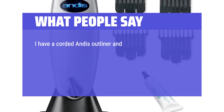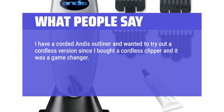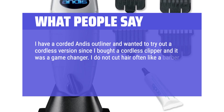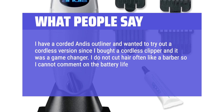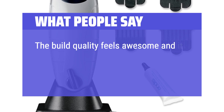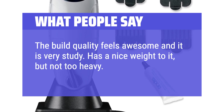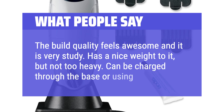I have a corded version and this Outliner, and wanted to try out a cordless version since I bought a cordless clipper and it was a game changer. I don't cut hair often like a barber so I cannot comment on the battery life, but the cordless makes everything so much more convenient. The build quality feels awesome and it is very sturdy. Has a nice weight to it, but not too heavy. Can be charged through the base or using the cable.